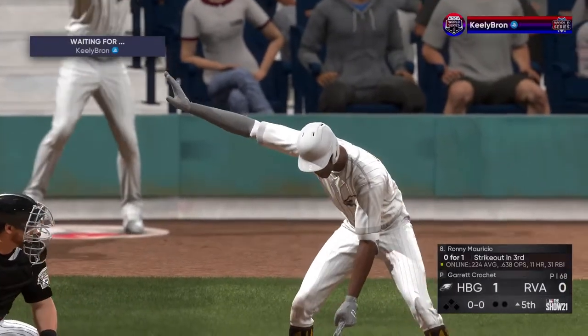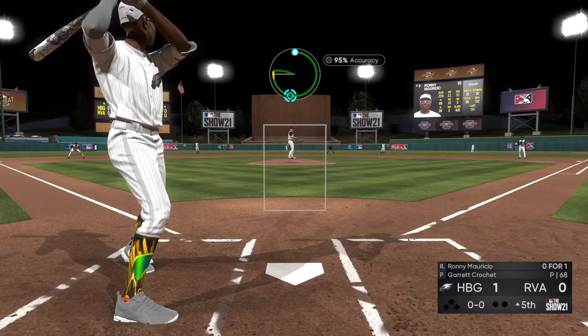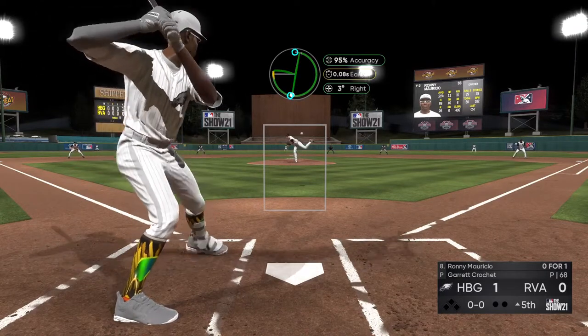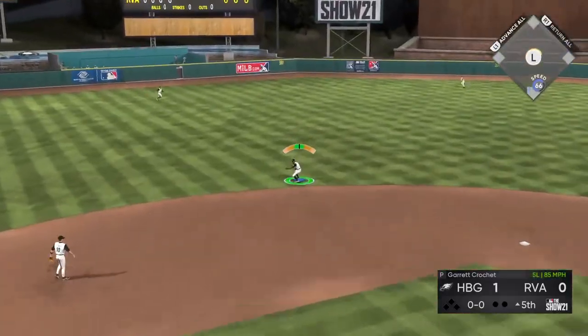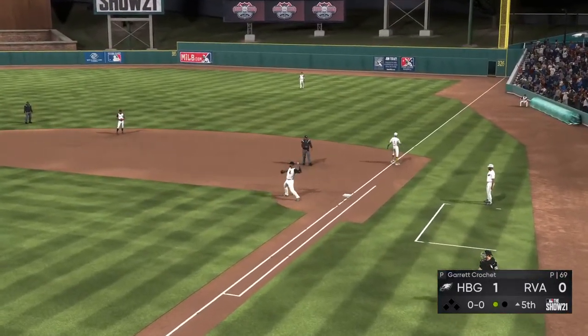All ready to go in the top of the fifth, and that will bring up the switch-hitting shortstop Ronnie Mauricio. Line drive, snagged on a short hop. The fifth inning will start with a ground out — one away.